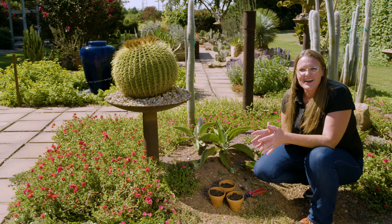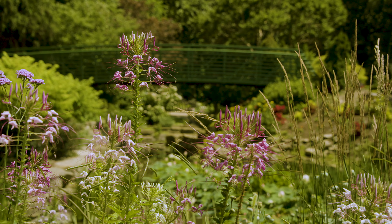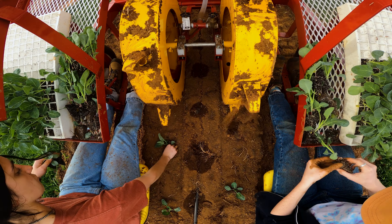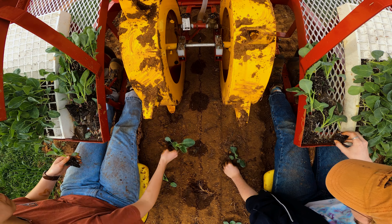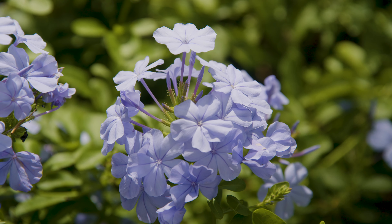I love sharing with you guys the cool things that plants can do. We're back here at the student farm. I want to share with you a tropical plant that you might find in some Oklahoma landscapes.